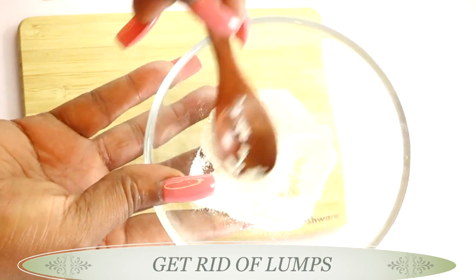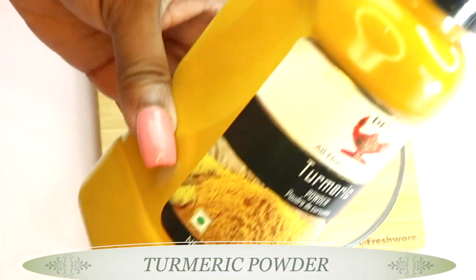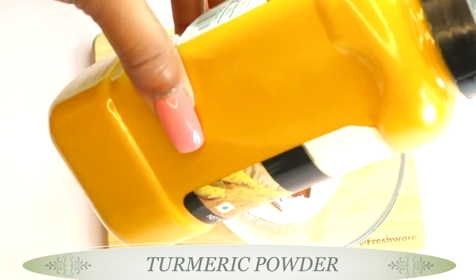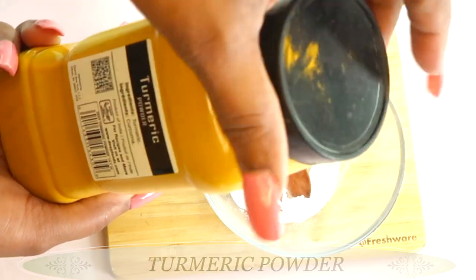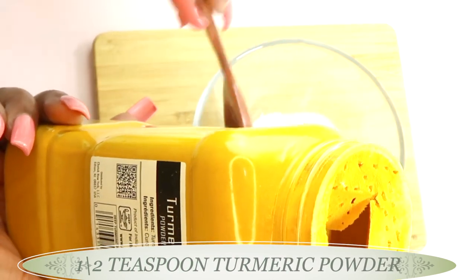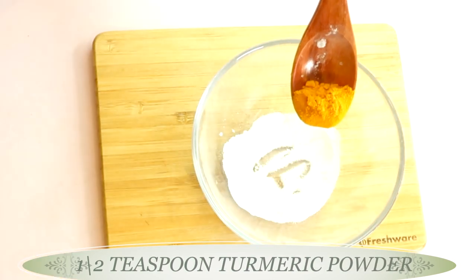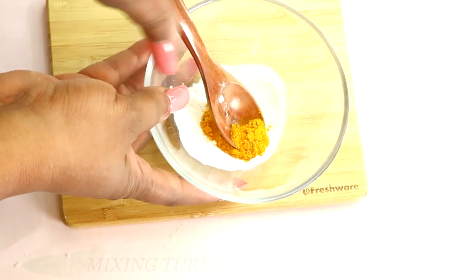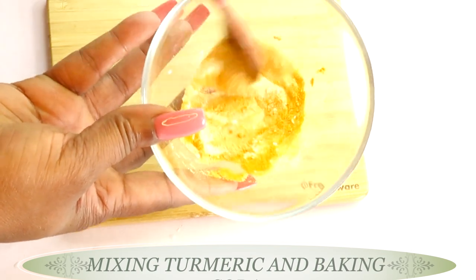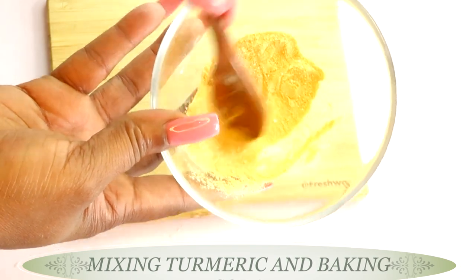Make sure that there are no lumps. Then I'm going to reach for my second ingredient — today I'm using turmeric powder. Turmeric will help to lighten, brighten, and get rid of hyperpigmentation, but it also has antibacterial properties that can help with acne-prone skin and help to get rid of pimples. I'm going to be using about half a teaspoon of the turmeric powder. Now I'm mixing the turmeric and baking soda together — two powerful ingredients for getting rid of dark areas on the skin.